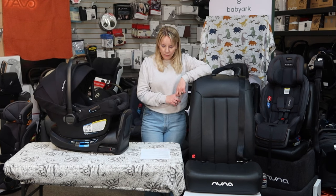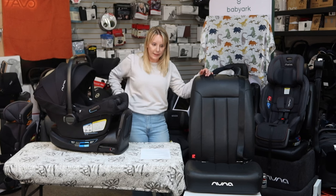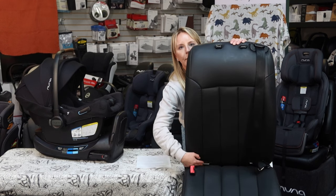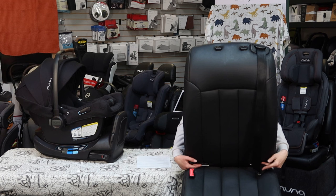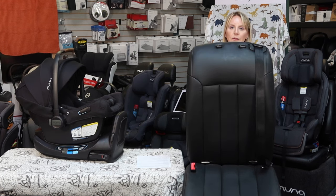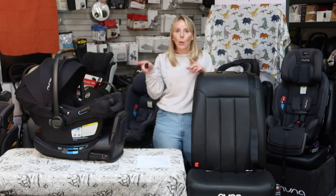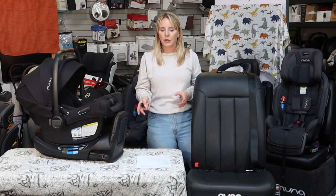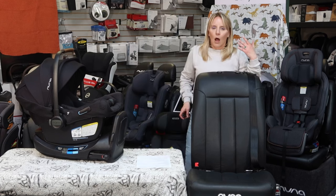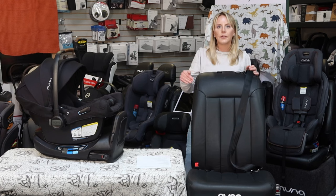Now let's talk about some vehicle seat basics. I'm going to tip the seat forward. On the bottom, there are two metal brackets — those are called lower anchors. Every car 2003 and newer has those. You generally only have two sets, usually on the outboard positions of your back seat. If you have a middle seat, 9 times out of 10 you won't have anchors there, but some cars do. All cars have seatbelts, and seatbelts and lower anchors are the two ways we install car seats.